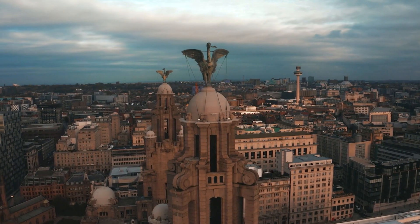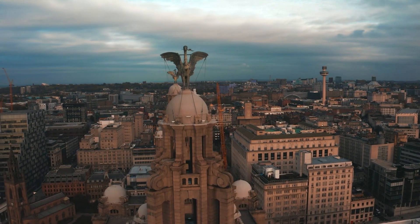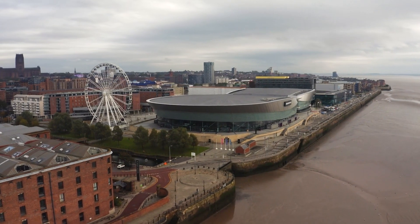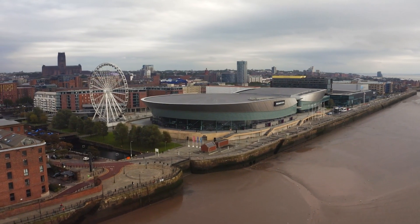Other great reasons to visit Liverpool include its many historic buildings, lovely gardens and parks, as well as great museums such as the Merseyside Maritime Museum and the Museum of Liverpool, and world-class art galleries like the Walker Art Gallery and the Tate Gallery.